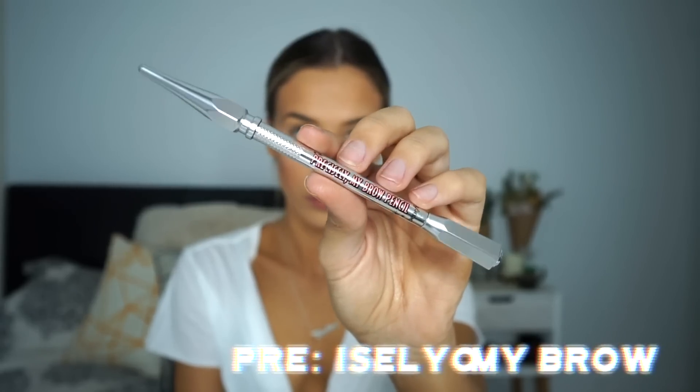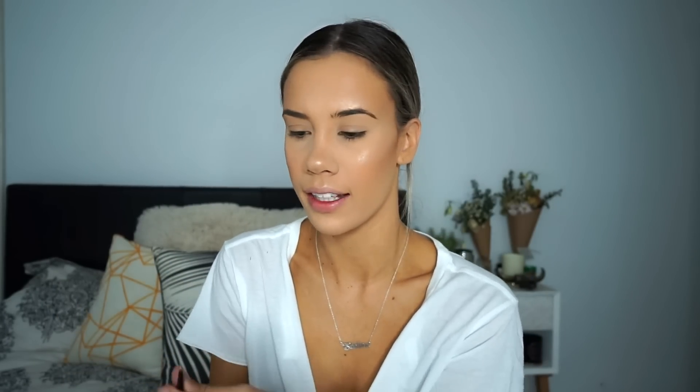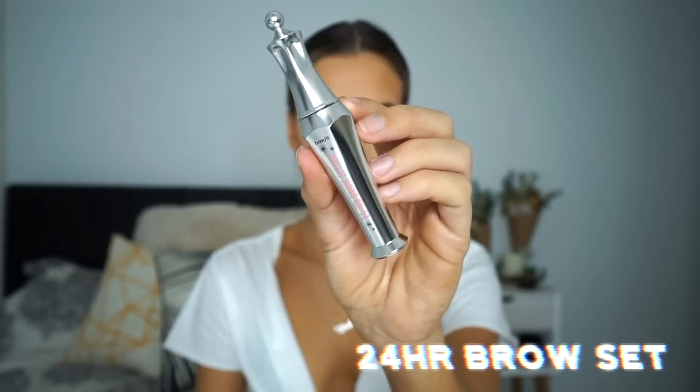Now I'm going to fill in my brows with the Precisely My Brow Pencil. This is one of the best brow pencils on the market — I don't know one person that doesn't like it. And to set the brows, I'm just taking the 24 Hour Brow Setter.